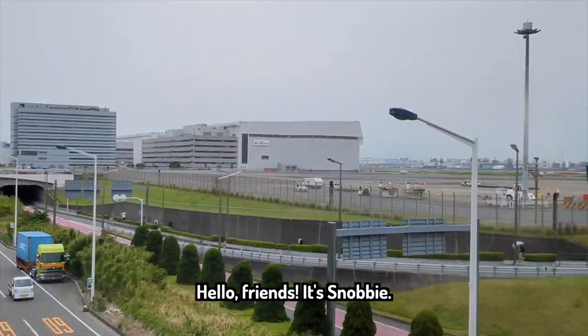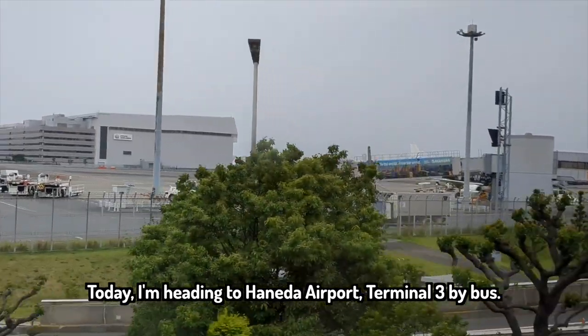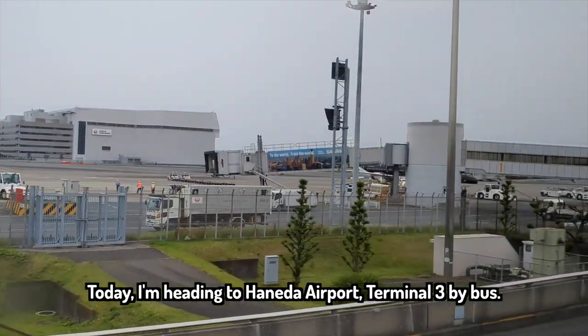Hello, friends. It's Snobby. Today I'm heading to Haneda Airport, Terminal 3 by bus.